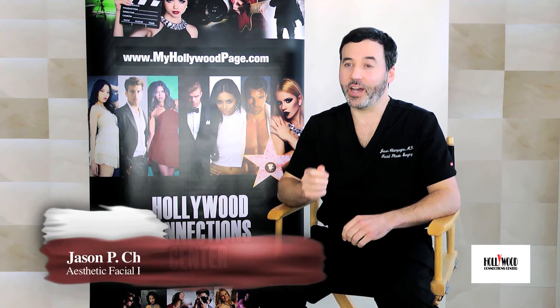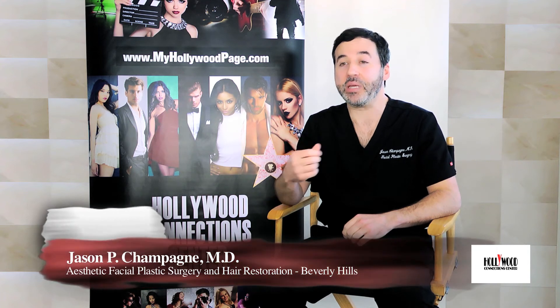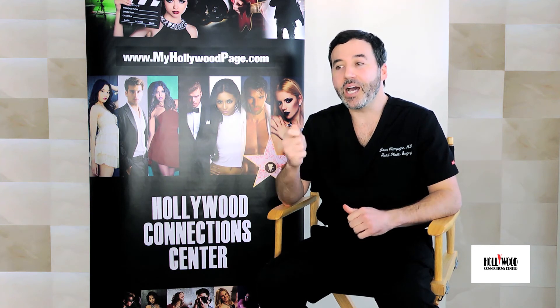Facial hair transplantation is also very popular for men. Over the last five years or so, beards have become very popular. Guys who can't grow a full beard, have patches, or just very wispy hair — we can take hair from the back of their head, place it onto their face, and give them a very natural looking beard or mustache. They can then keep it or shave it just like their natural hair. It's a very common procedure for patients looking to have that full beard or that Hollywood A-list jawline look.